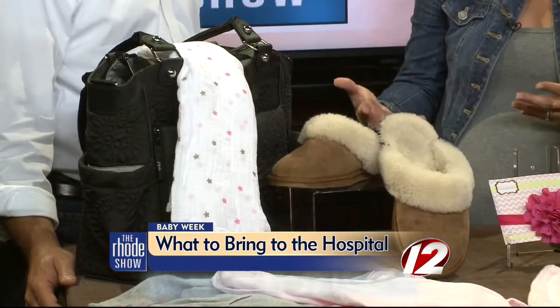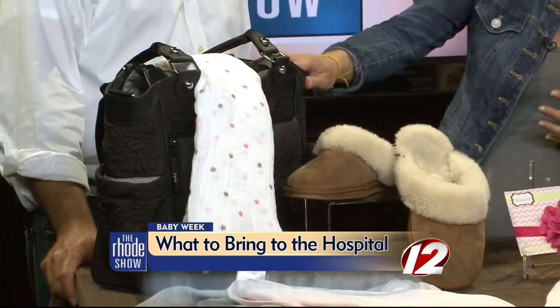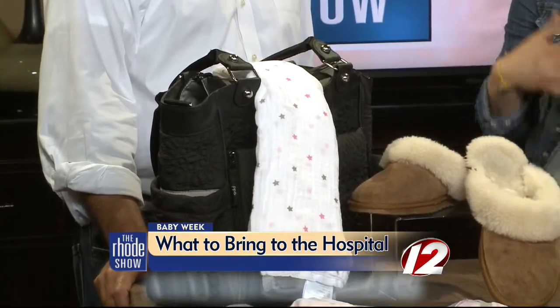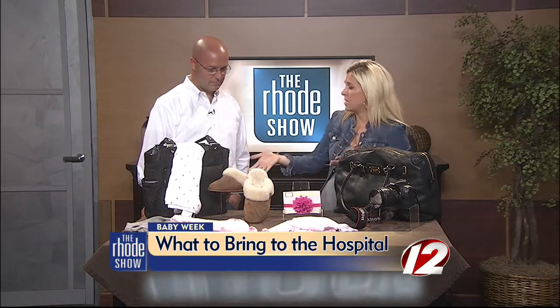So obviously you need a sort of diaper bag or a sort of tote bag. I brought two options — just a regular diaper bag, this is a Petunia Pickle Bottom diaper bag, I've got black too because it's very unisex. And then this is just truly a regular tote, just got this right at TJ Maxx. So you don't have to do a traditional diaper bag or a gigantic piece of luggage. It can be something as small and easy as this.